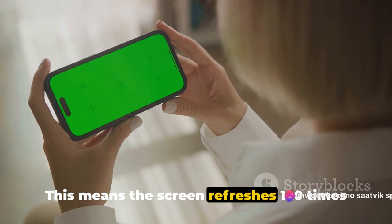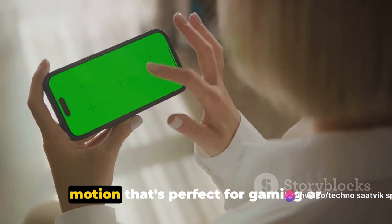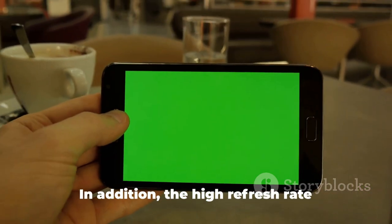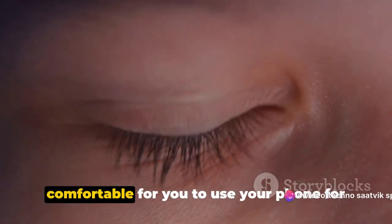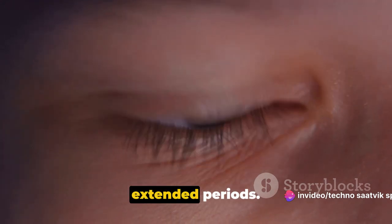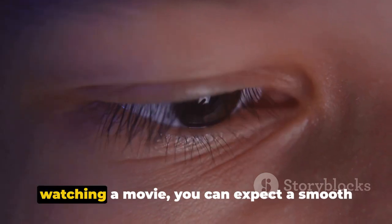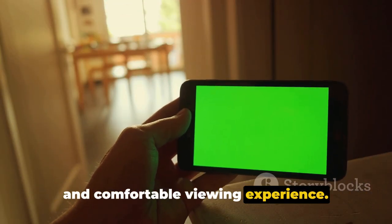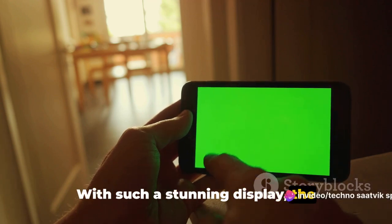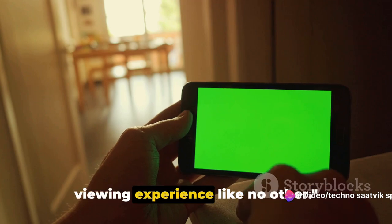This means the screen refreshes 120 times per second, resulting in super smooth motion that's perfect for gaming or watching high-speed action scenes. The high refresh rate also reduces eye strain, making it more comfortable to use your phone for extended periods. Whether you're scrolling through social media, reading an article or watching a movie, you can expect a smooth and comfortable viewing experience with an immersive display like no other.